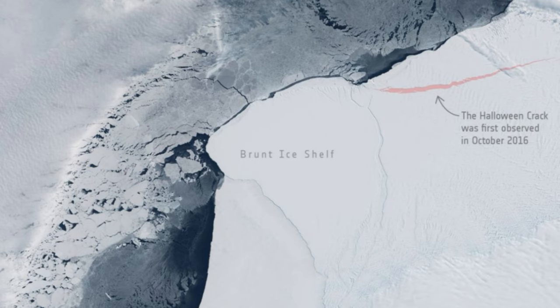If and when this potential rupture point finally gives way, it is expected to spawn a huge iceberg about 1,750 square kilometers — 675 square miles — ESA officials wrote on Monday, October 31, which is over five times bigger than the size of Malta. Malta is about one-tenth the size of Rhode Island, the smallest U.S. state.